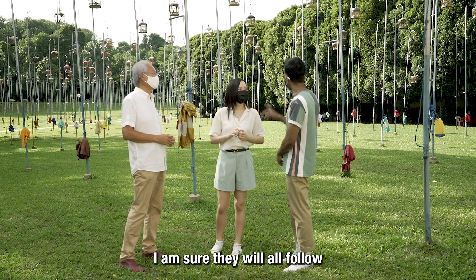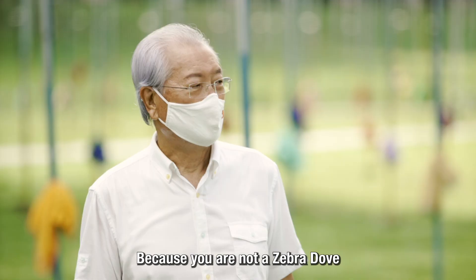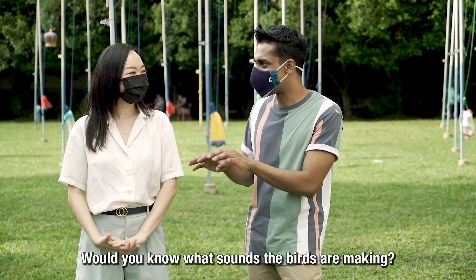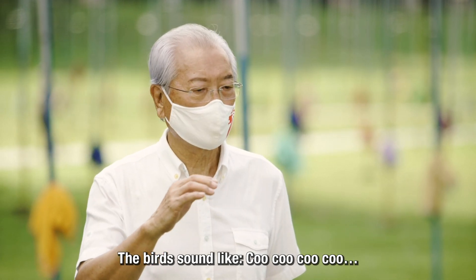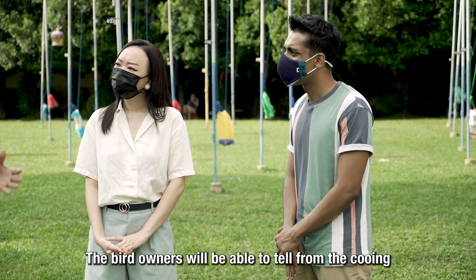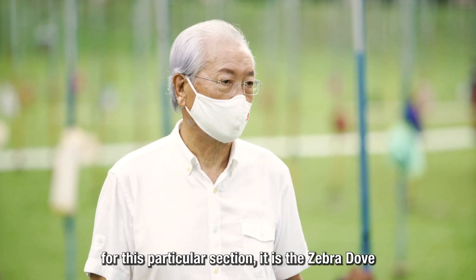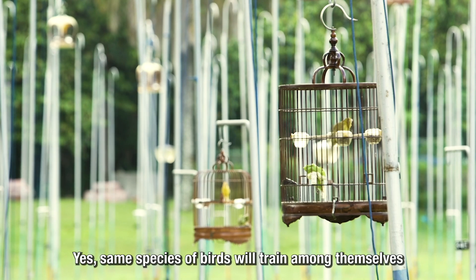Chio jokes that if she sings, the birds will follow — but Mr. Robin clarifies the birds only respond to their own kind. Mr. Robin explains bird communication: the sound is like 'coo, coo, coo' with different pitch or tone, and experienced bird owners can tell exactly what their birds are saying. This particular section is dedicated to zebra doves — the same species sings among themselves.